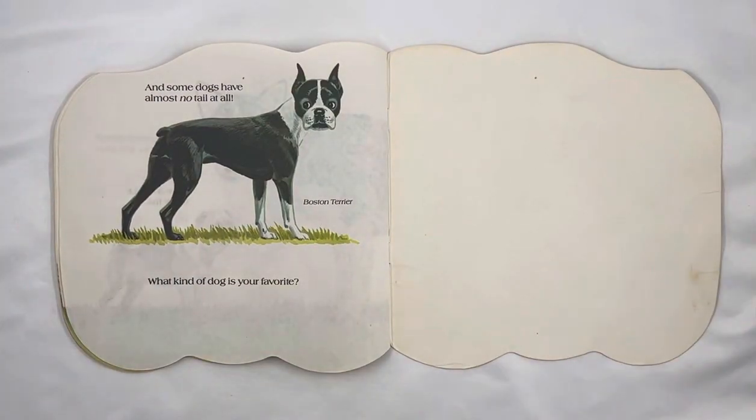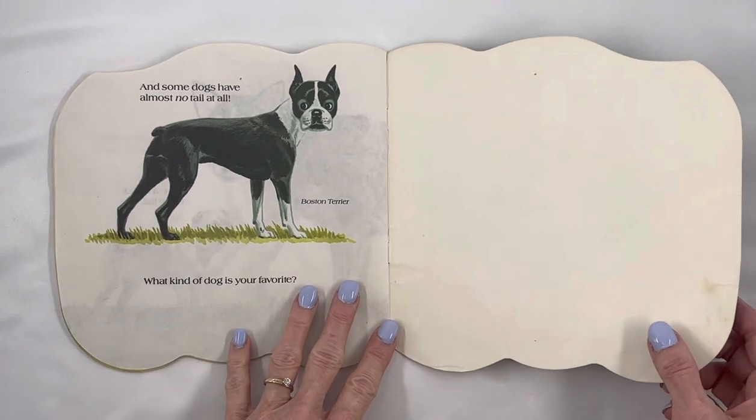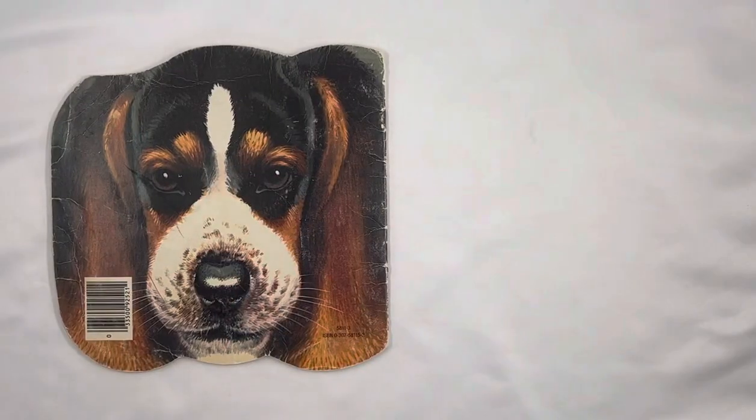And some dogs have almost no tail at all. A Boston Terrier. What kind of dog is your favorite? The end.